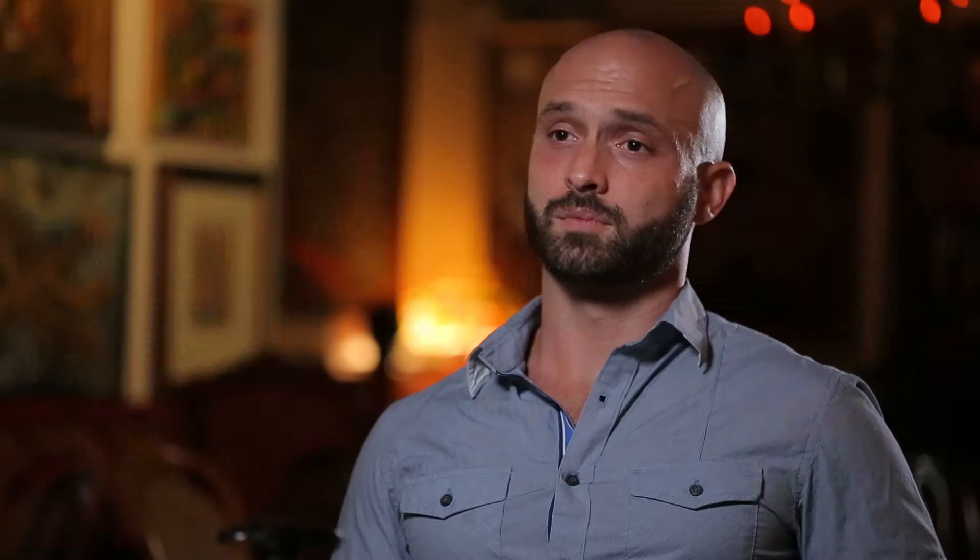I quickly found out that I wasn't the only one concerned about ice. With the mixology movement gaining ground, there have been a number of options made available, but none of them quite hit the mark. So we wanted to create something that would allow anyone to enjoy craft cocktails the way they were meant to be served, with minimum dilution and maximum chill.